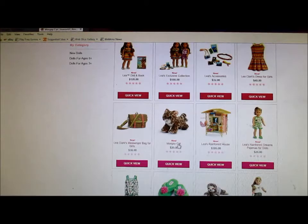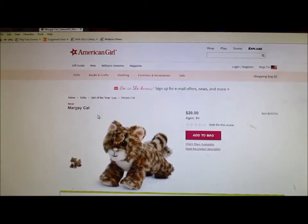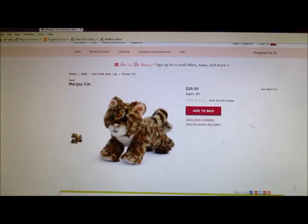Margie Cat? I can't pronounce that. It looks a little too fake to me. I always liked how American Girl's items looked more realistic, but this cat just looks really unrealistic — it looks very fake because of the face. The face just looks really fake, the way that they made it. It's $20.